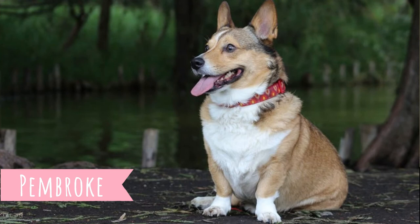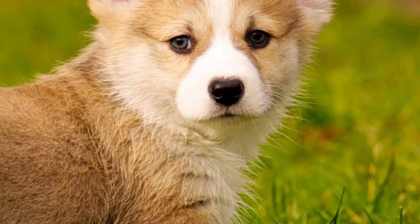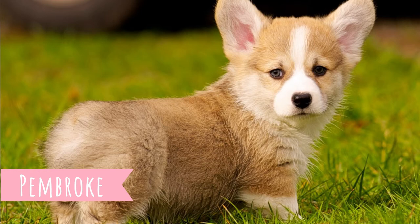Pembroke's ancestors are Northern Spitz and Cardigans have different ancestors like Dachshunds. If they have different ancestors, they have different temperament — and it's true. Pembrokes are not that reserved with strangers; they are not that aloof. They are just more outgoing dogs, and because of that, in my opinion, that makes them better family pets or companion dogs.